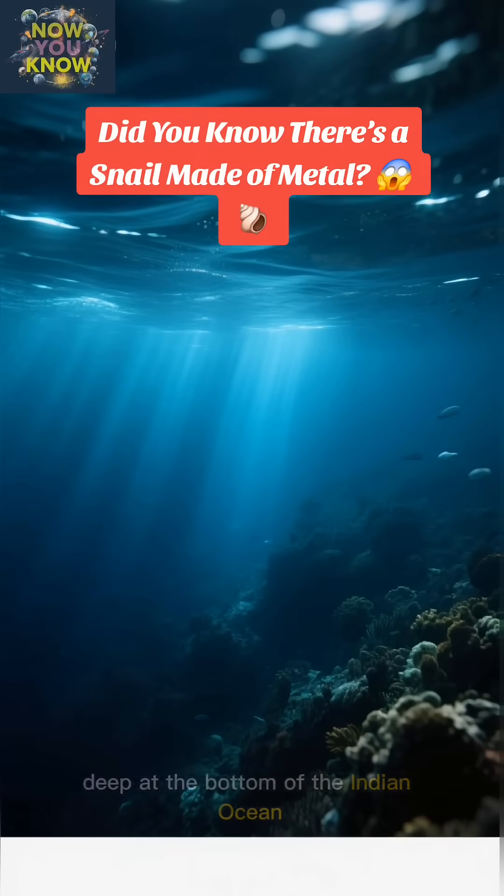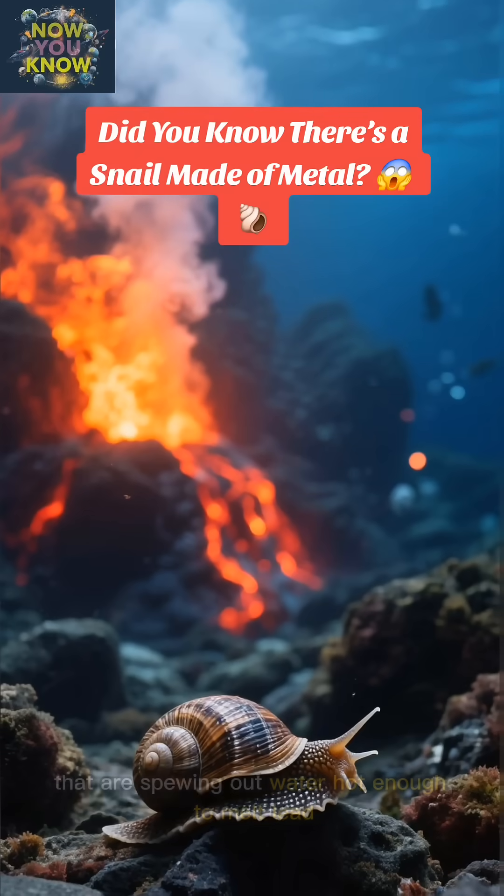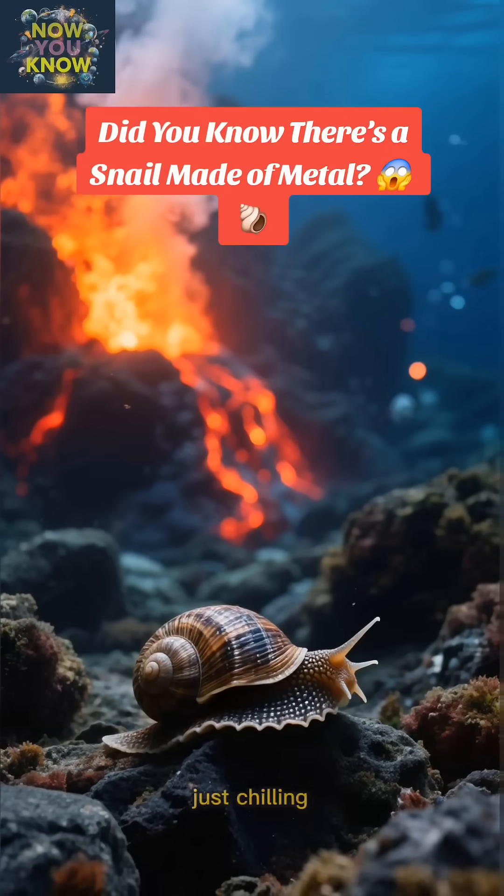Picture this: deep at the bottom of the Indian Ocean, right next to hydrothermal vents that are spewing out water hot enough to melt lead. That's where you'll find this little guy, just chilling.